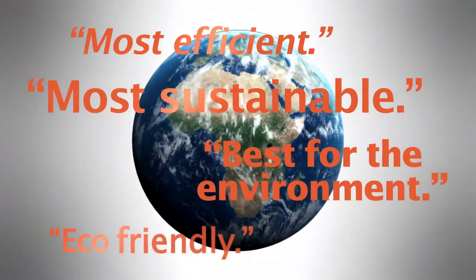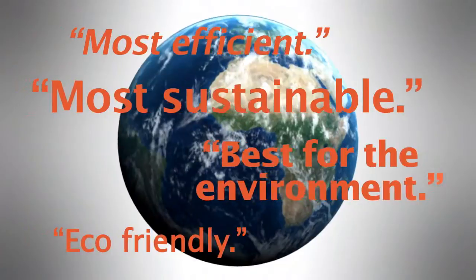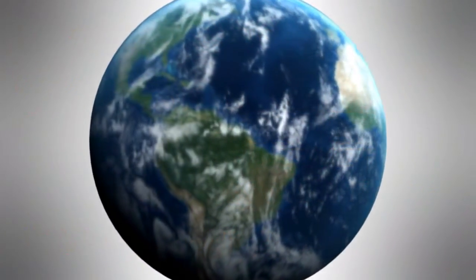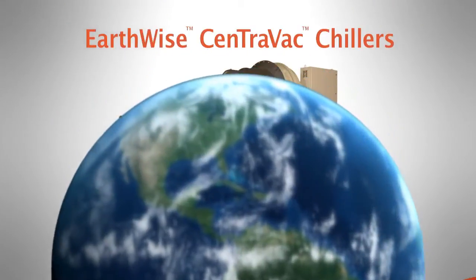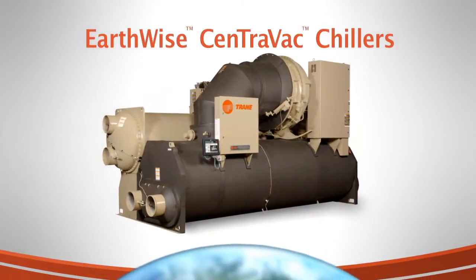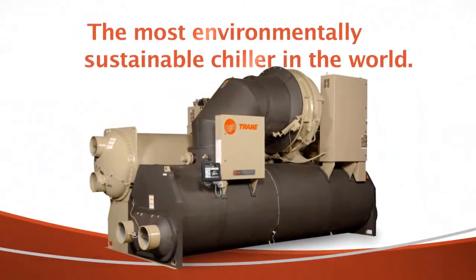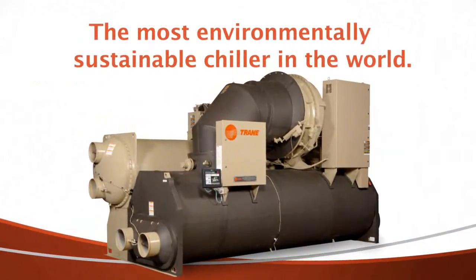The world is overwhelmed by environmental sustainability claims, although few are proven. So we put our Earthwise Centrovac chiller to the test. The results? Proof that it is the most environmentally sustainable chiller in the world.